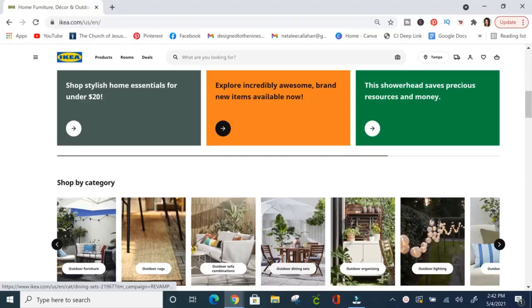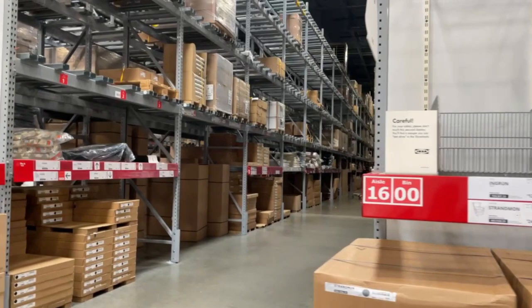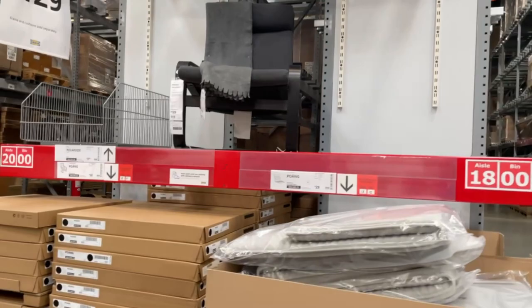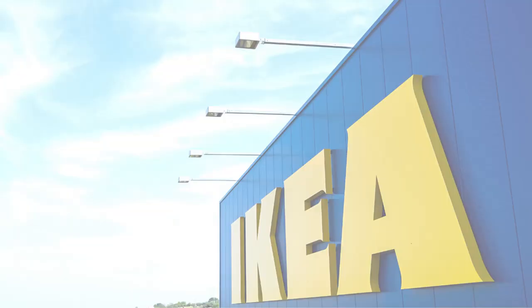The next way to save money at IKEA is skipping the marketplace. Do your research online first and put a shopping list together, especially for furniture items. You can go straight to the warehouse area, grab what you need, and get out, because IKEA is designed to draw you in and get you to spend more money.